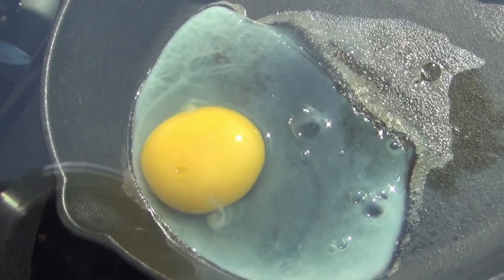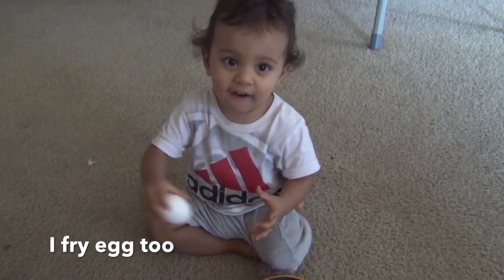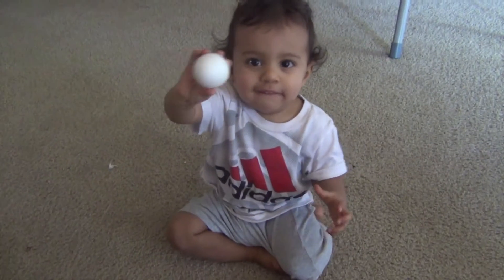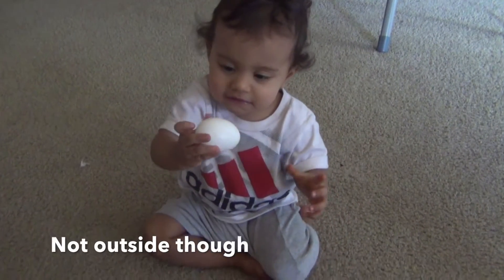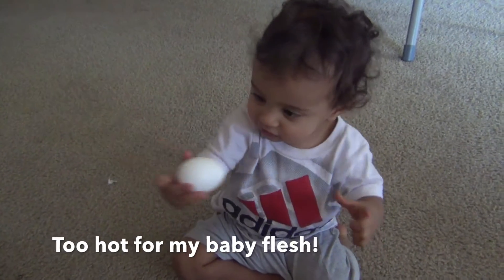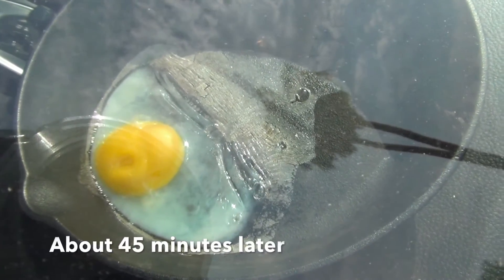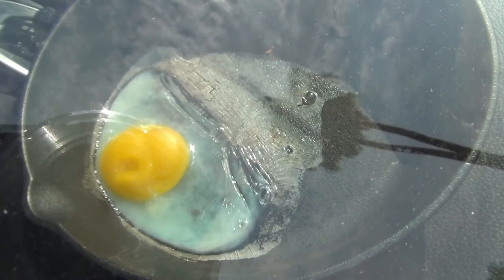It's been about 15 minutes so far since we've done this. Time for an update. It's 114 degrees, so it's getting hotter probably by the minute.